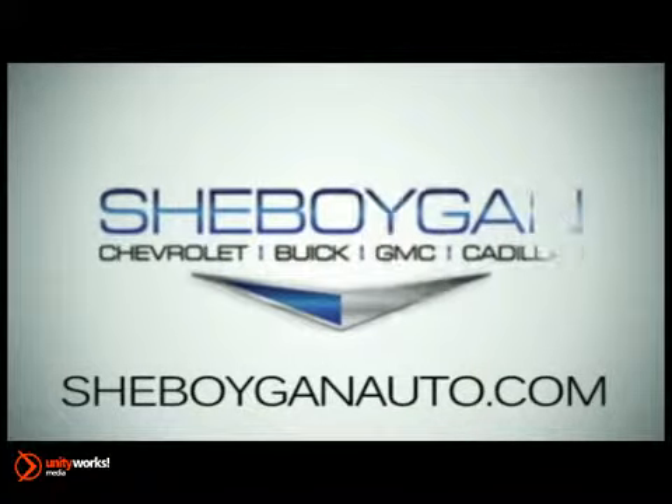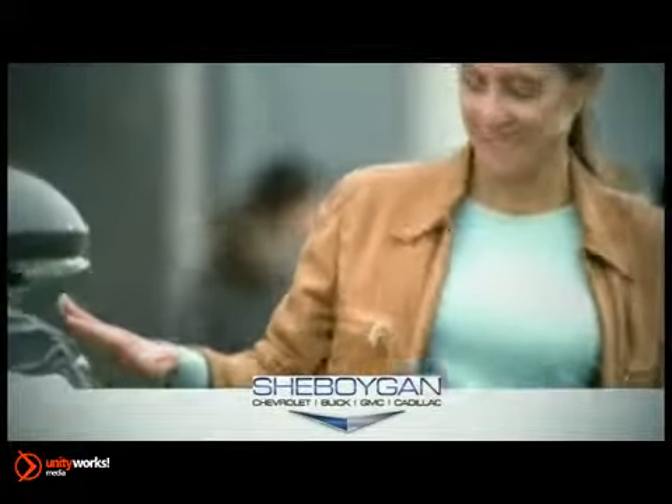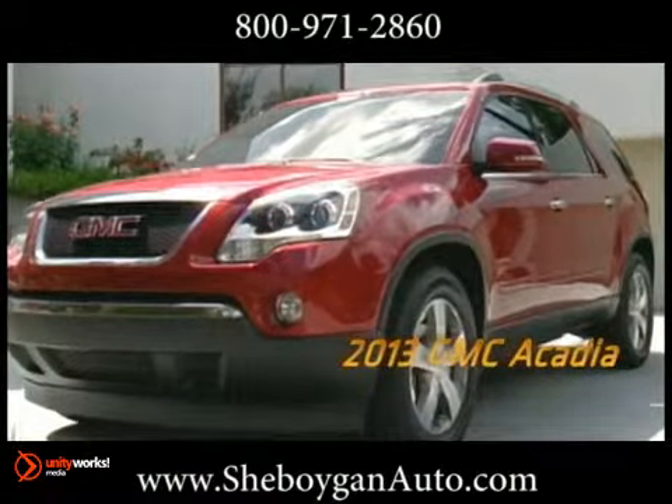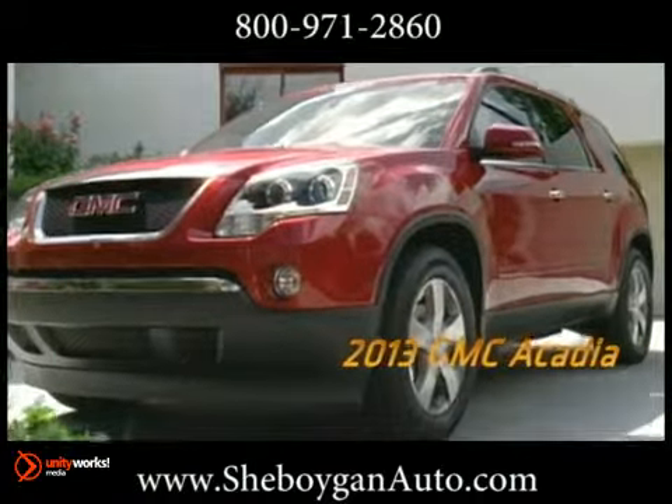At Sheboygan Chevrolet Buick GMC Cadillac, we treat you as friends and family in a stress-free environment. Here's the vehicle for you: the 2013 GMC Acadia.